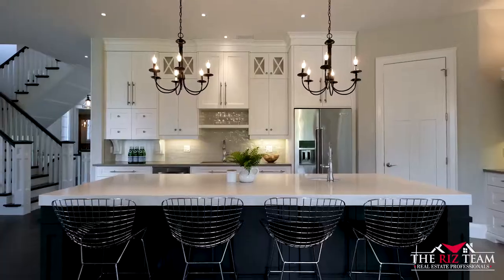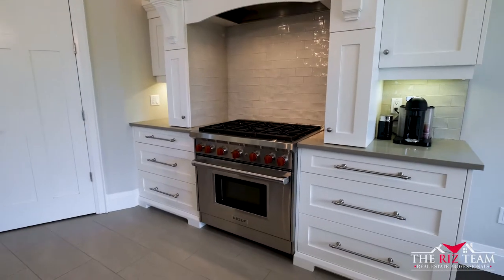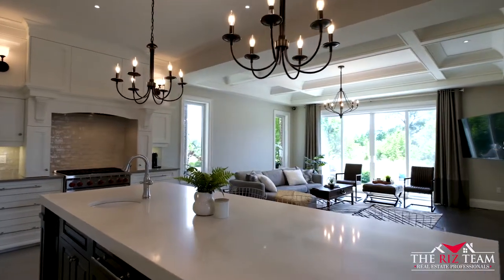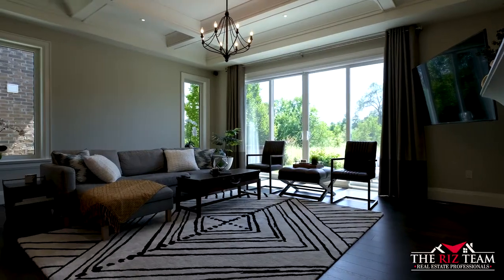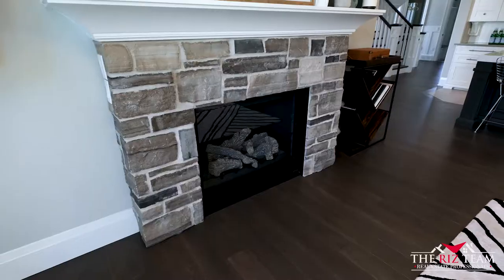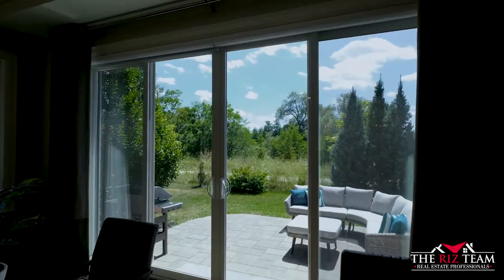The kitchen also features quartz countertops, floor-to-ceiling cabinetry with crown mouldings, stainless steel appliances, and a pantry. The living room features hardwood flooring, a coffered ceiling, as well as an Astria gas fireplace surrounded in artisan stone and a large patio door leading you to the backyard.